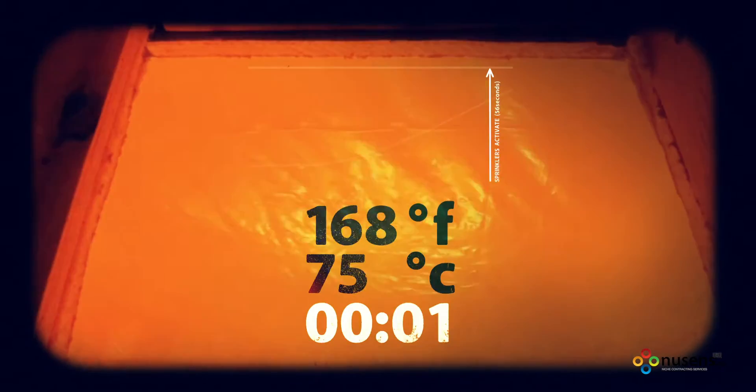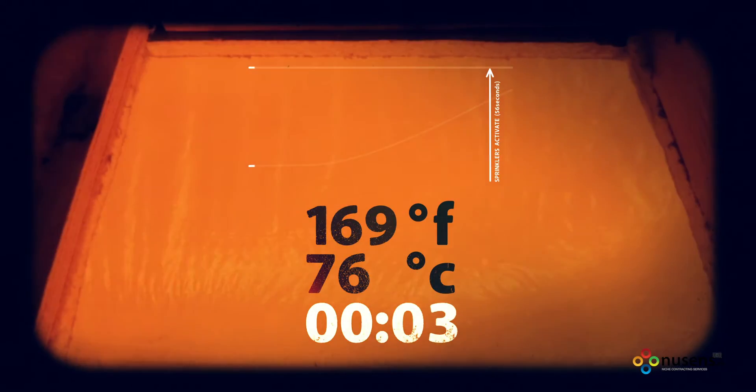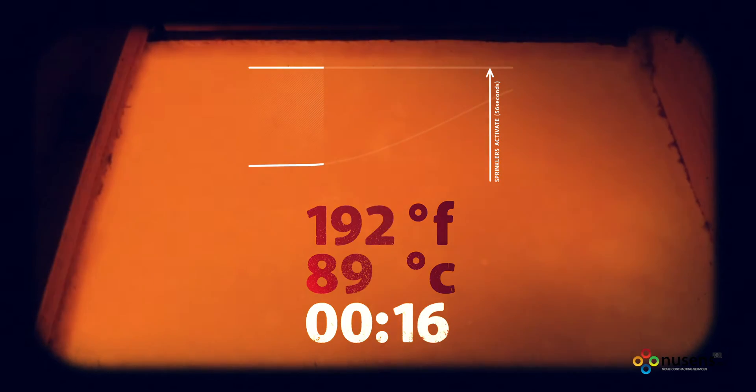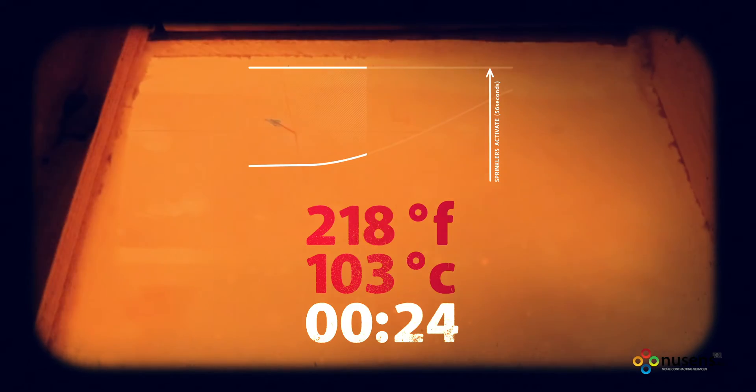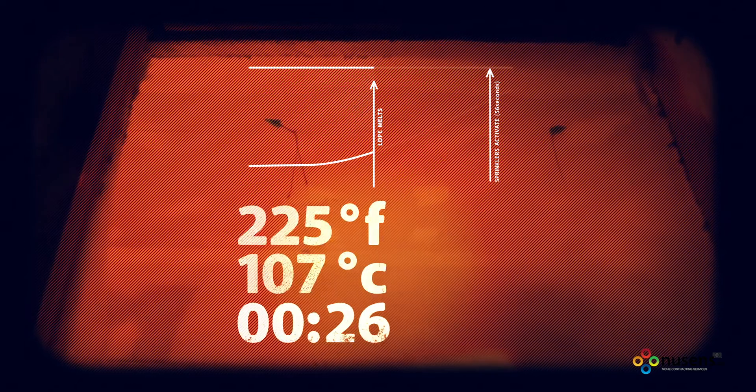The results of today's testing show that the polyethylene material, when installed below the sprinkler assembly, is actually a safer method, because the polyethylene will actually melt and has the potential to affect the spray pattern of the sprinkler when it's discharging.